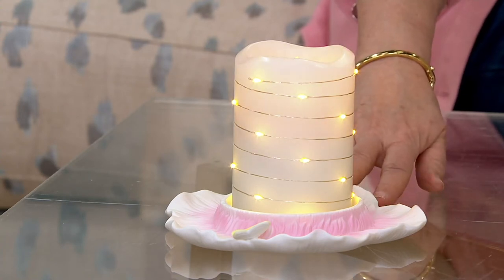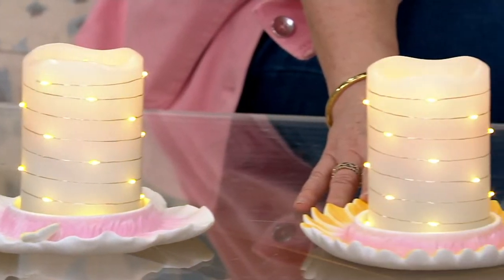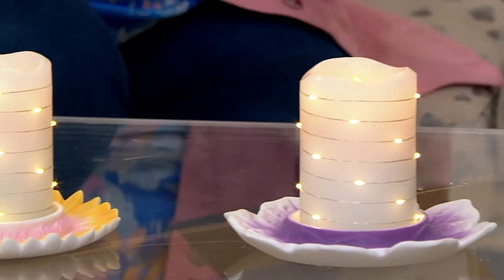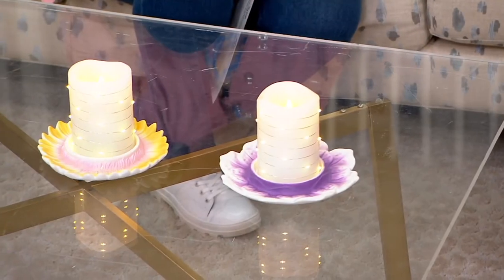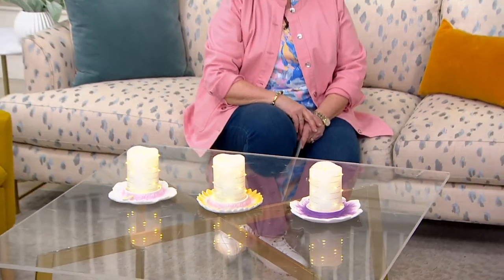We have it for you in the pink butterfly, the sunflower, and over here is the purple rose, which is the most popular. Before we go any further, let's bring in Andrea Corbo, who is our expert on interior decor, especially Lightscapes.